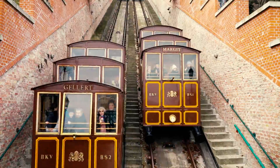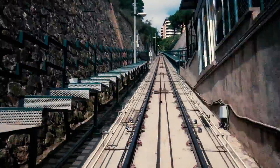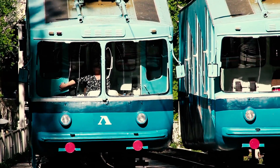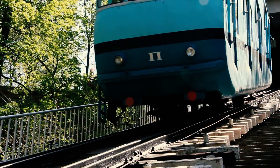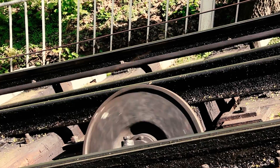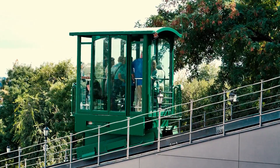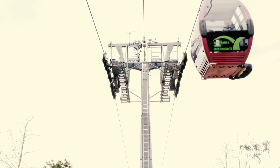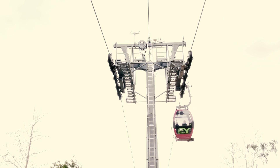Lastly, there's the funicular railway. These, at first glance, look like trains or monorails — vehicles that sit on a track, usually ones that travel up an incline. However, where a train is propelled by the engine on the vehicle, in a funicular railway the vehicle is still propelled by a cable pulling it along the track. It's a unique transit system, though usually when people think of cable transit, they're thinking of the first two kinds.